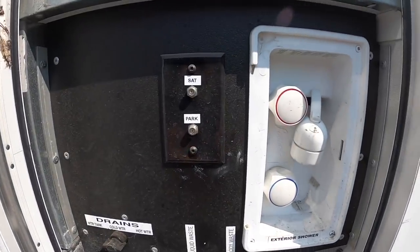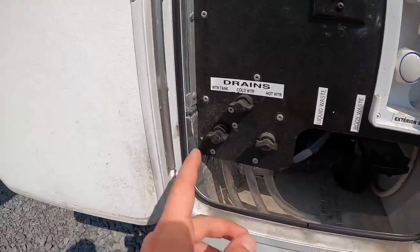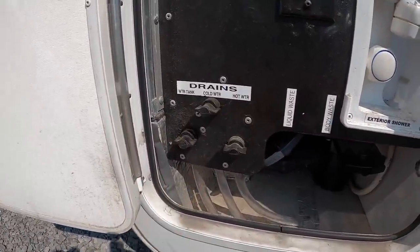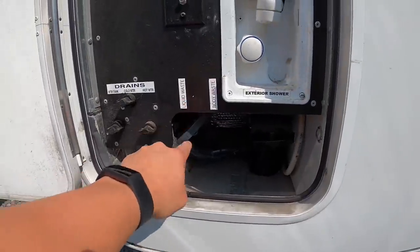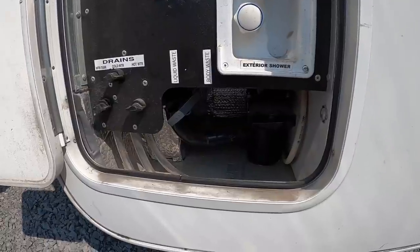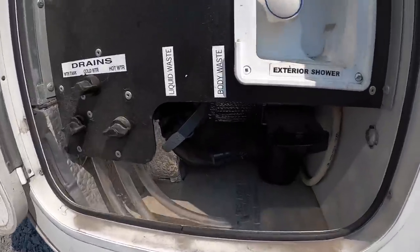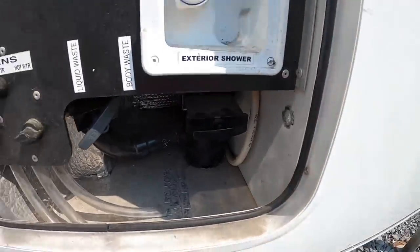You got your parking satellite connections, outdoor shower, freshwater tank — and again that was 35 gallon. Then you got your cold and hot water lines, your liquid waste which would be like your kitchen sink water and shower water, and then your body waste which would be your toilet water. It all comes out that main drop.